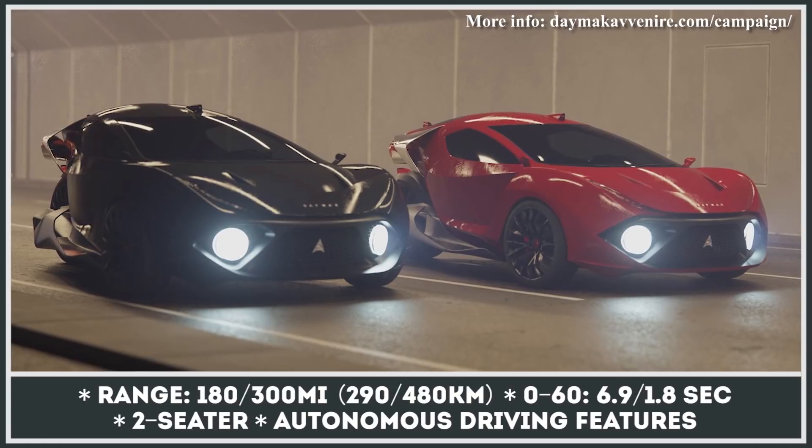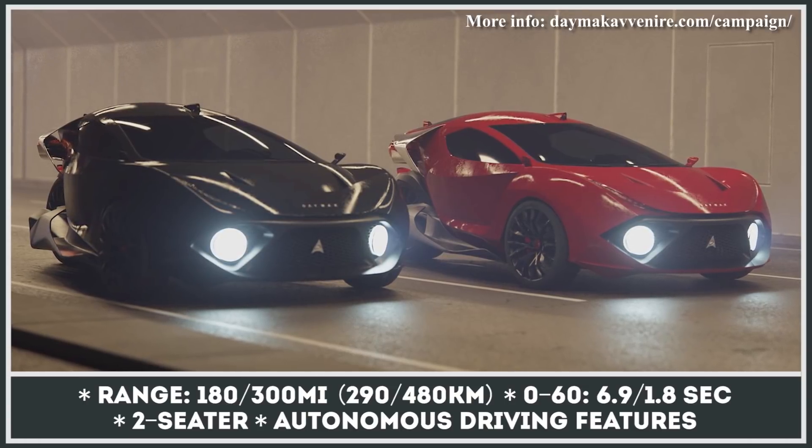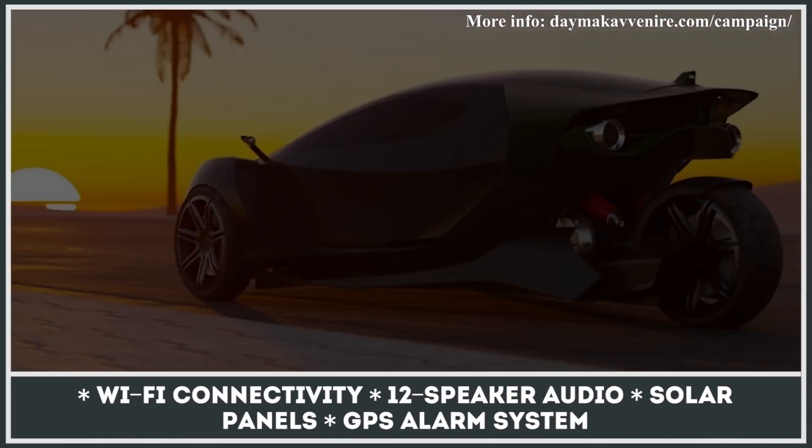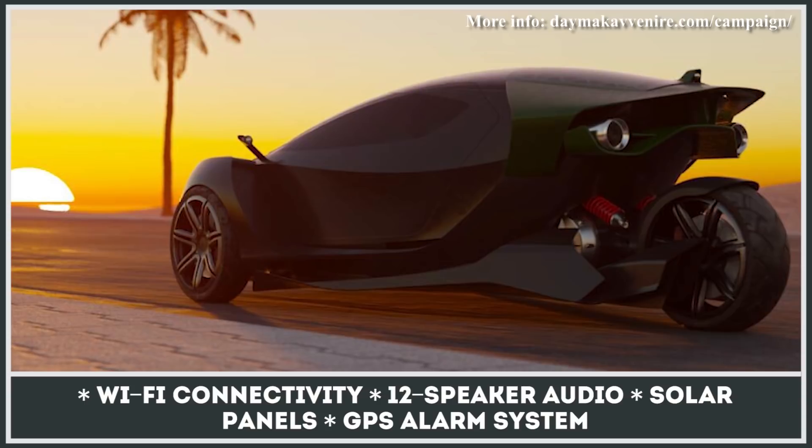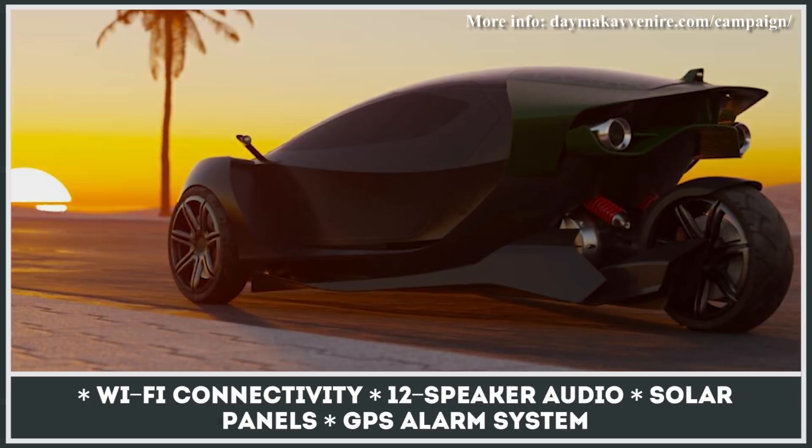If the Spiritus succeeds, Daymac has plans for the ultimate model of the same design. It'll be capable of driving for 300 miles and speeding to 60 in 1.8 seconds, which would earn it the status of the quickest three-wheeler on the market.